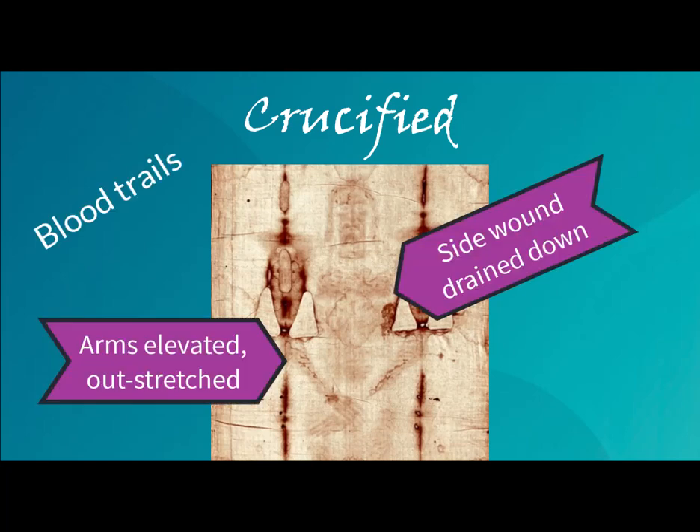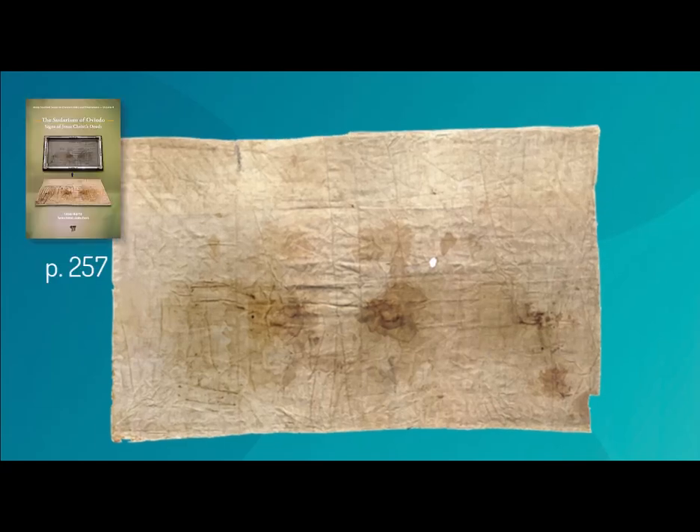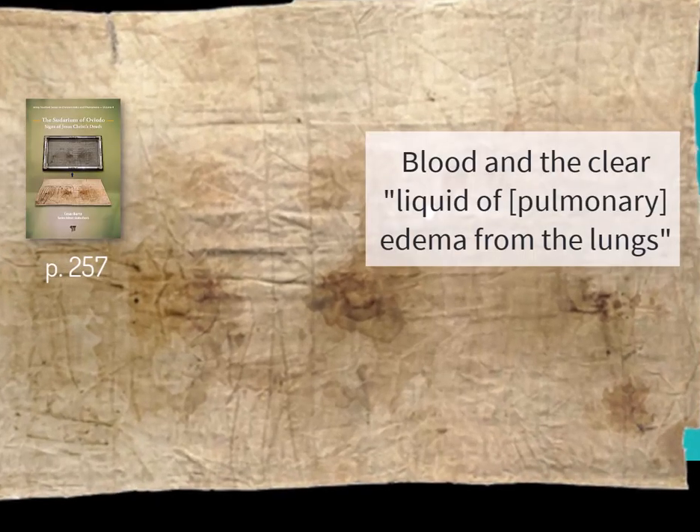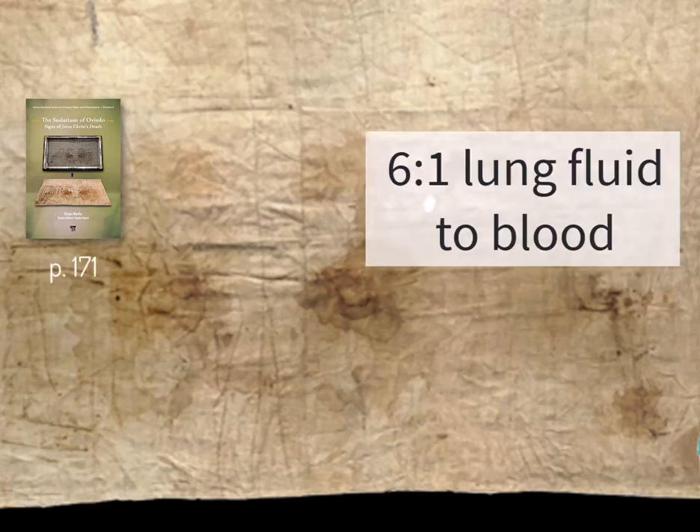The Shroudman was crucified — the Sudarium fits. The darkest stains line up with the Shroudman's nose and mouth, soaking and revealing a mustache and beard, so he was a he. The best replica of the main stain was produced by a slow, smooth, and steady flow of blood and the clear liquid of pulmonary edema from the lungs for about an hour. The ratio of lung fluid to blood was 6 to 1, the same as the Shroud's side wound.